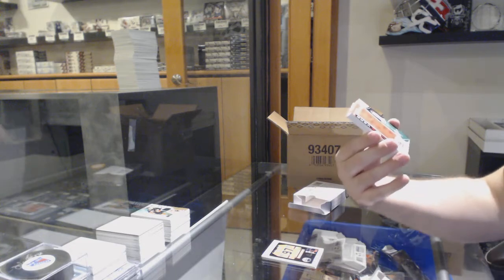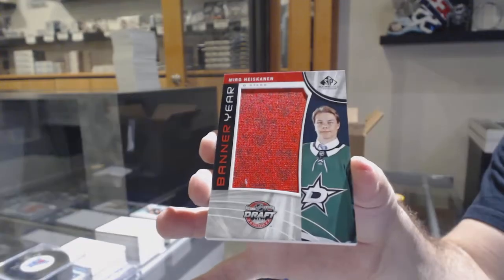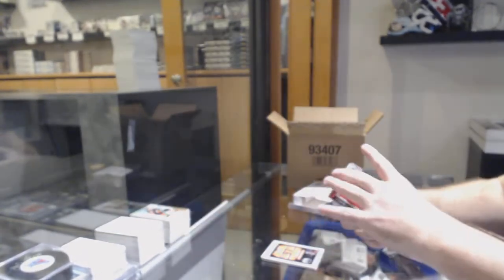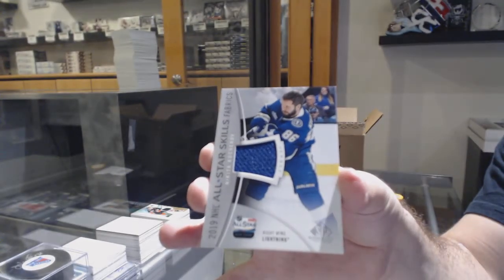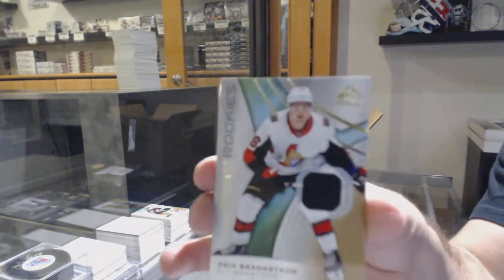For the Dallas Stars, Miro Heiskanen. Skills jersey of Kucherov, Tampa Bay Lightning. And for the Ottawa Senators, Eric Brannstrom.